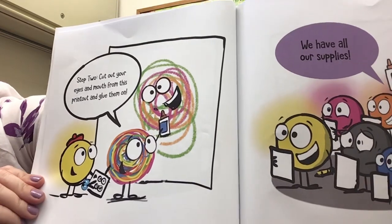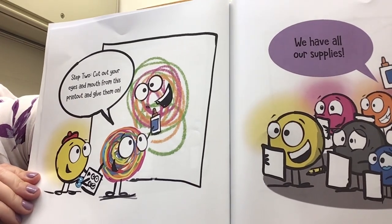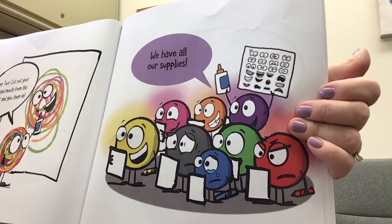Step 2: Cut out your eyes and mouth from this printout and glue them on. We have all our supplies.